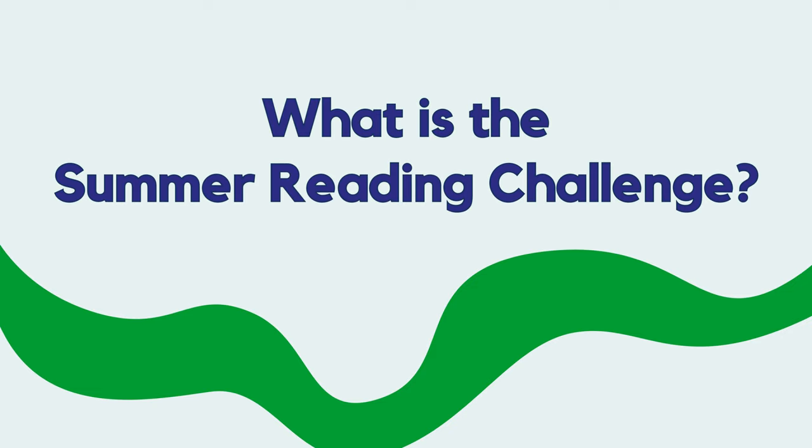What is the Summer Reading Challenge? The Summer Reading Challenge takes place each year. It happens during the summer holidays and is for children like you. The challenge is to read six books during the summer. Do you think you can do that?